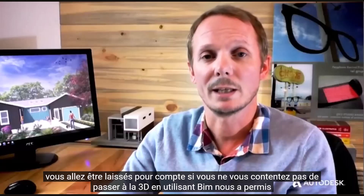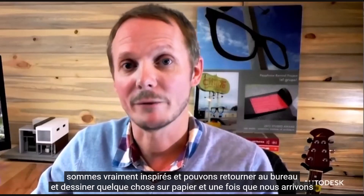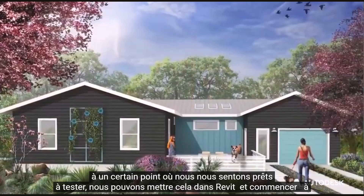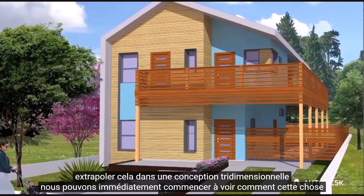Using BIM has allowed us to design more efficiently and spend more time on design. After having a discussion with a client, we get really inspired and can go back to the office and sketch something out on paper. And once we get to a certain point where we feel like we're ready to test that, we can put that into Revit and start extrapolating that into a three-dimensional design.